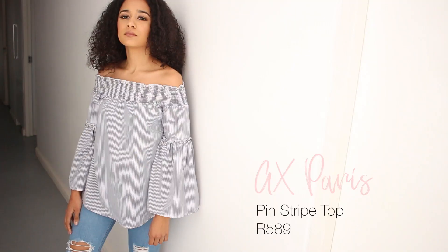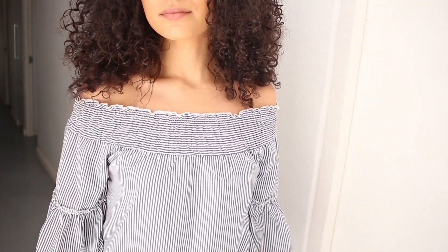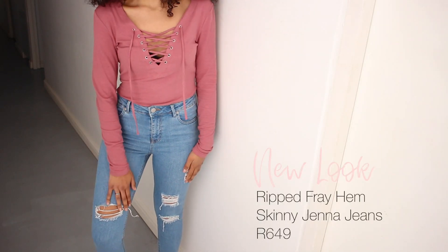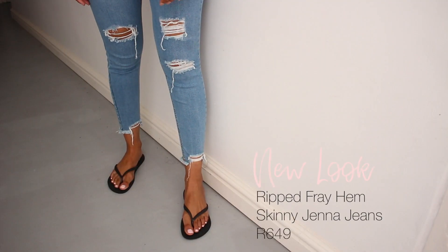Next, from the brand AX Paris, I got this stunning bell sleeve off-the-shoulder top. It's like a shirt material — not stiff but definitely a shirt fabric. Lastly for pants, I got these stunning jeans — a blue wash jean from the brand New Look in the style Jenna. I got this in a size UK 8. It's got a ripped detail on each leg, and at the bottom of the leg it's got a frayed bottom.